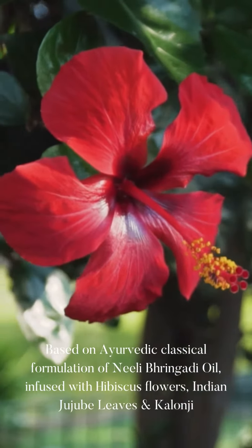The secret lies in its ingredients and its process. It's based on a very powerful classical Ayurvedic formulation of Neeli Bhingadi, which combines 9 potent herbs to be cooked or infused with 4 different milks — goat's milk, cow's milk, buffalo milk and coconut milk.